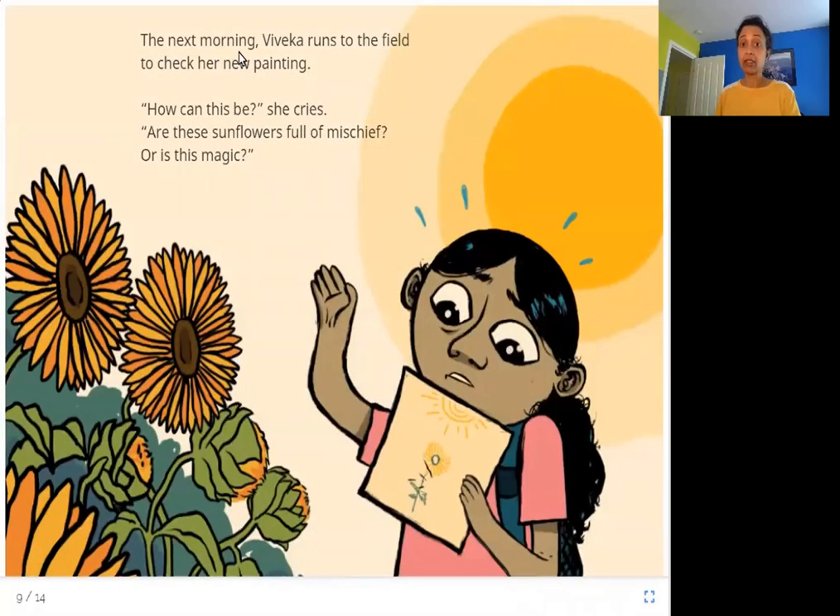The next morning, Viveka runs to the field to check her new painting. 'How can this be?' she cries. 'Are these sunflowers full of mischief or is this magic?' In the morning the sunflowers are again looking like they are just waking up — slightly bent, not fully straight, just opening their petals. They look different again.